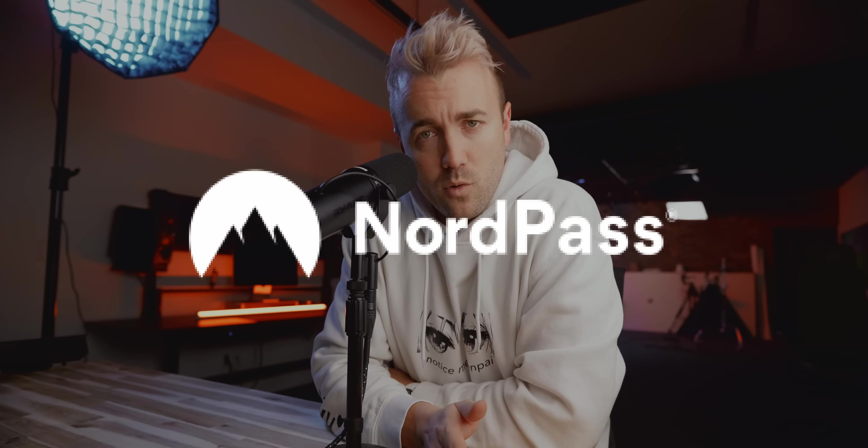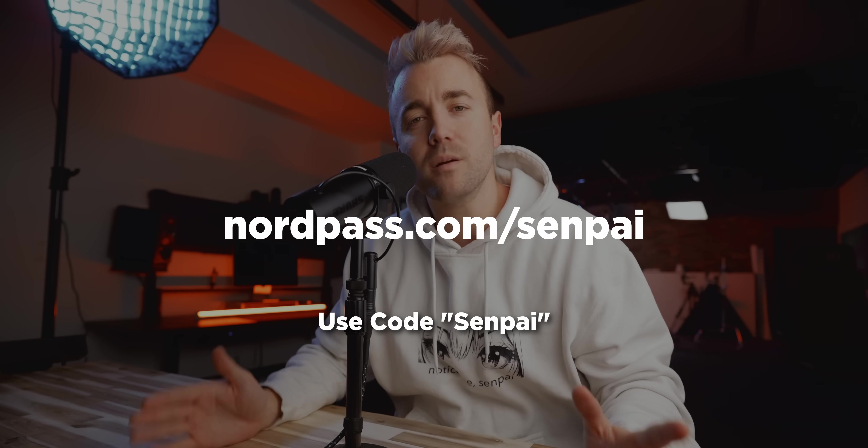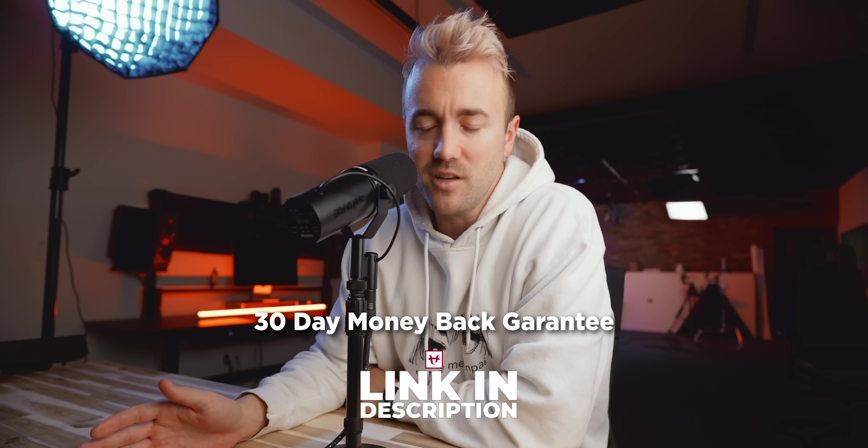Password managers are the new deadbolt on your front door. With how much of your vital information is stored online, password managers just aren't really optional anymore. Just ask my IT friend Nick here — this is a real DM from about a month ago. Try out NordPass right now at nordpass.com/senpai, and that link will get you a 30-day money-back guarantee. Link is in the description down below — sign up today.